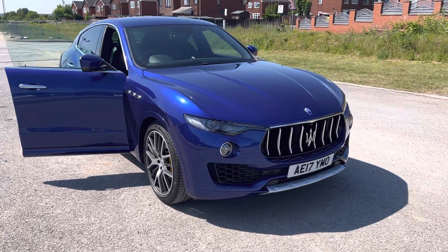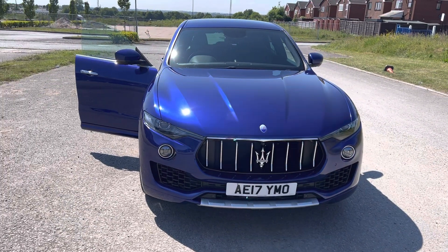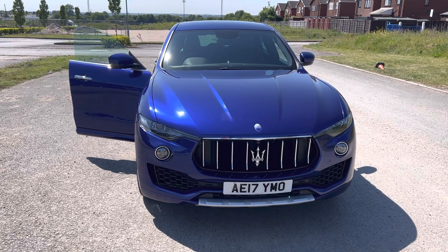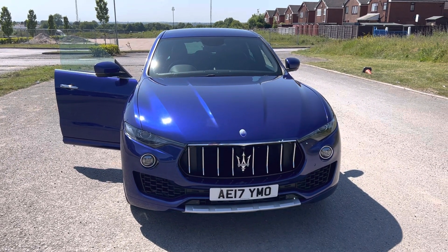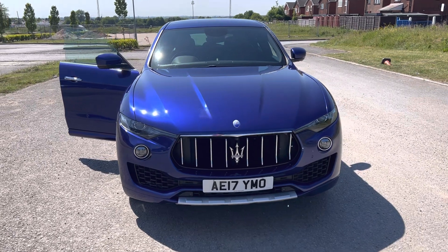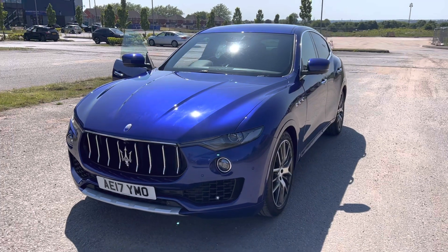So we have a 2017, 17-registration Maserati Levante. It's a 3-litre V6 diesel, 271 brake horsepower, metallic blue emotion with full black leather interior, 21-inch alloys, navigation, 360 camera. Top spec on the car.